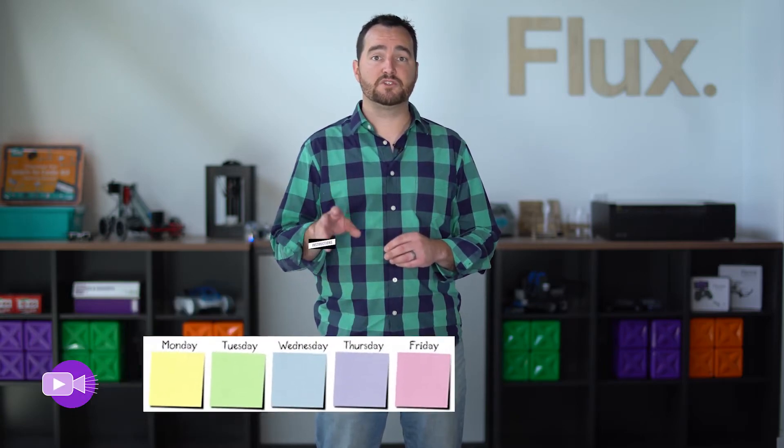Here's a rundown of how the challenges are going to work. Flux's Online STEAM Challenges are going to be posted weekly. There's going to be a video and also instructions posted Monday morning at 9am. Students, educators, kids at home — you'll have a whole week to work on the challenges. Submissions are going to be due Friday, 7pm Eastern Time. Throughout the challenge week, more resources and videos will be made available.